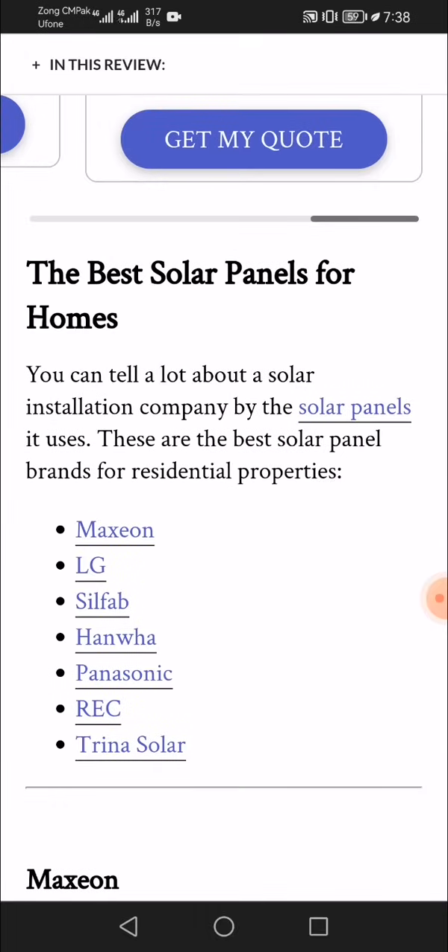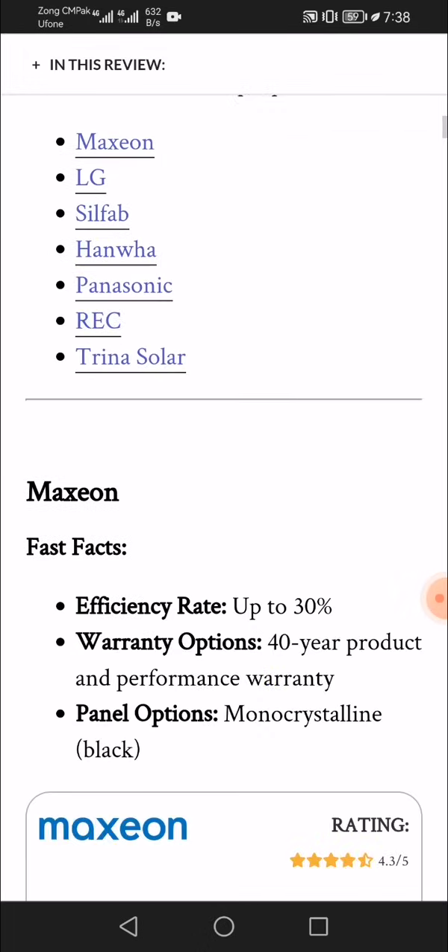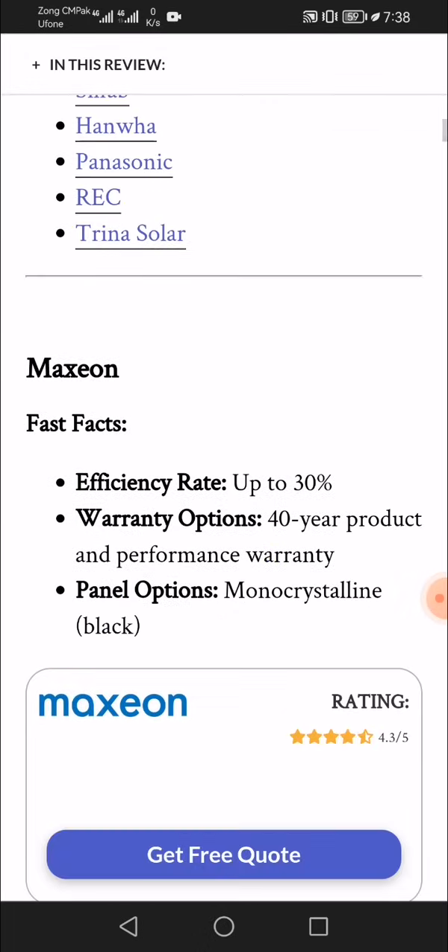You can tell a lot about a solar installation company by the solar panels it uses. The best solar panel brands for residential properties include Maxeon, LG, Silfab, Hanwha, Panasonic, REC, and Trina Solar. Maxeon fast facts: efficiency rates up to 30%, with a 40-year product and performance warranty option, and monocrystalline black panel options.